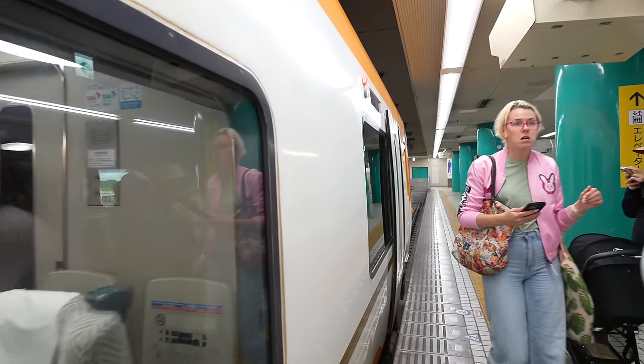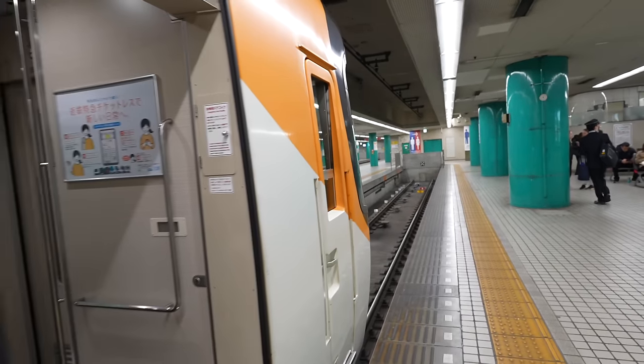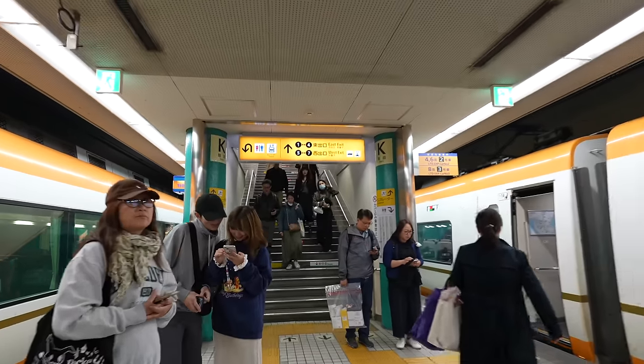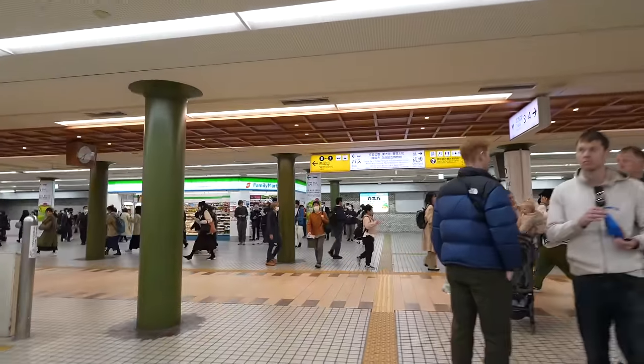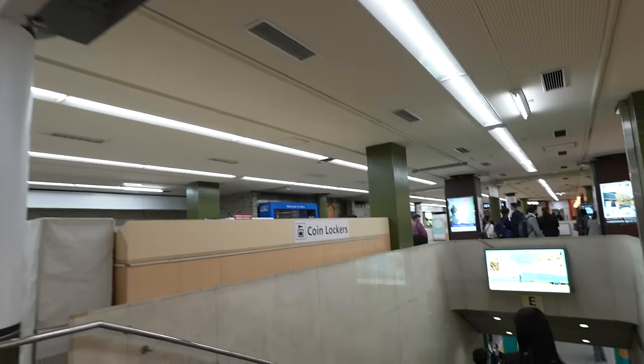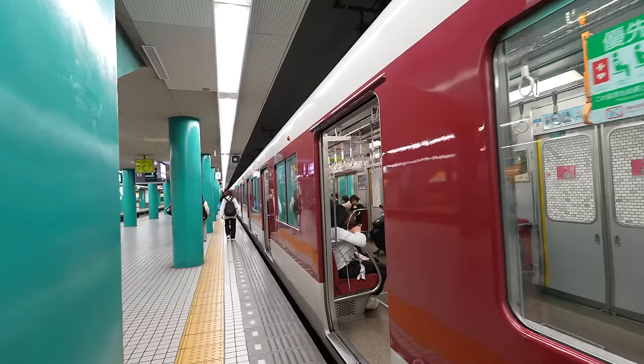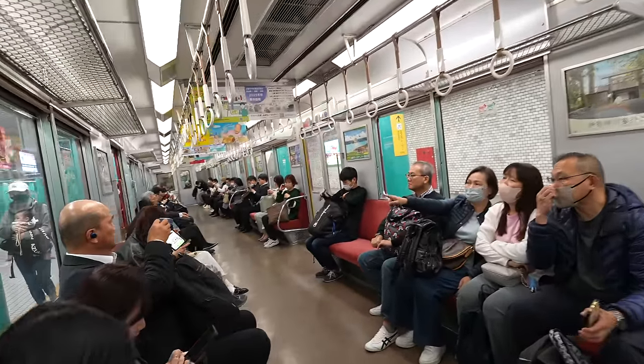This one is the limited express, which costs an extra 600 yen. We should take the regular train instead. It's almost leaving — let's rush to platform 1. The regular train takes 42 minutes — about 6 minutes longer — but we save 600 yen. I definitely prefer the semi-rapid one. Let's go back to Osaka!